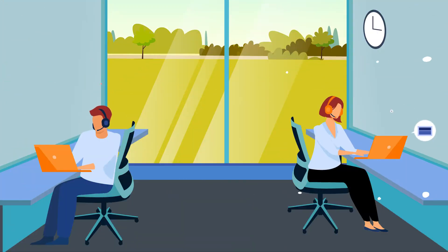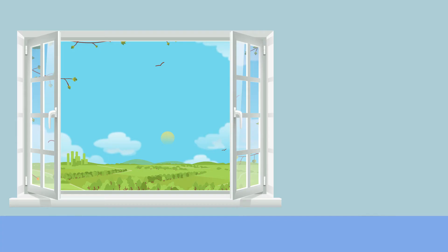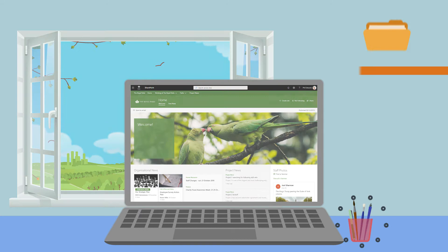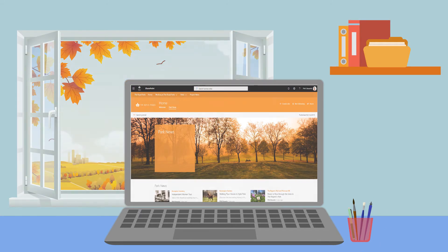The new environment encourages staff to use it frequently, and our team created visual themes that will change on a seasonal basis to keep the portal modern and fresh. It offers all the power and flexibility the Royal Parks requires.